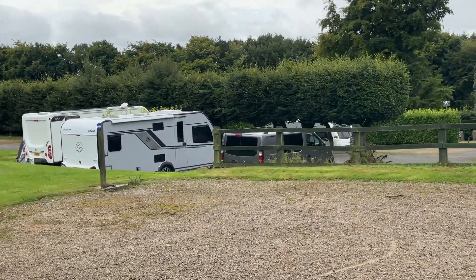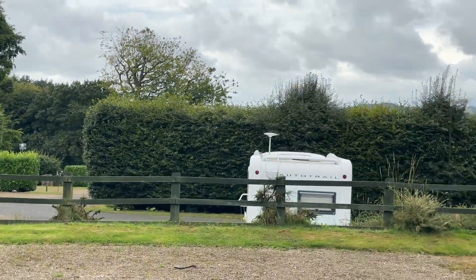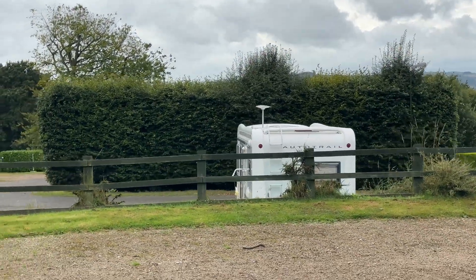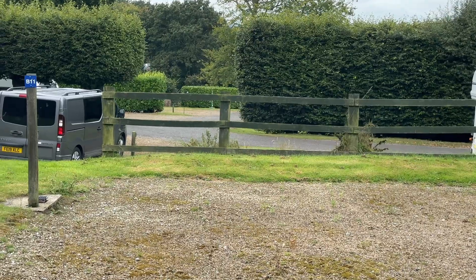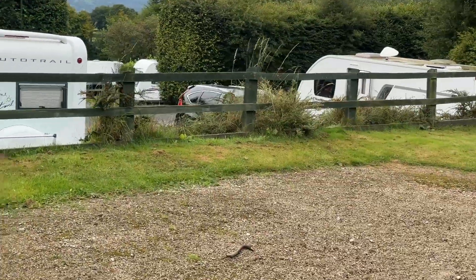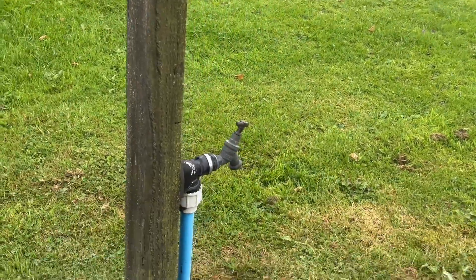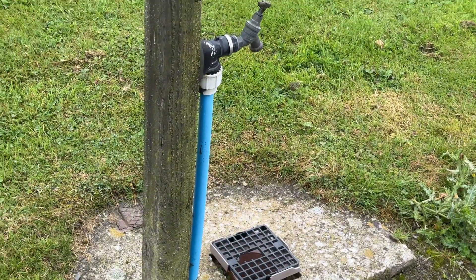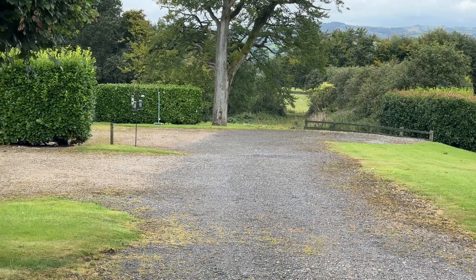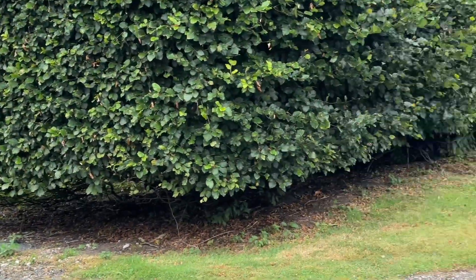We've stayed on this one before. This is B11. You see where the hedges are — if they trim them down a little bit your views would be incredible. So you get your hook-up, a tap, and your grey waste, so that's really really good. And again all the pitches are lovely. I don't think there's any bad pitches to be fair — we've stayed here loads.